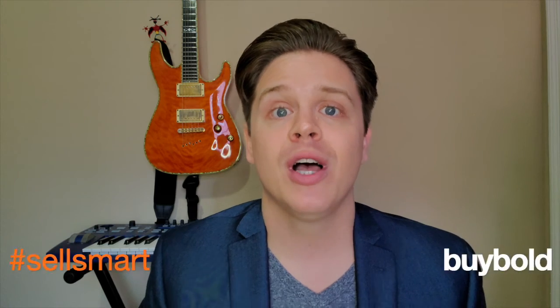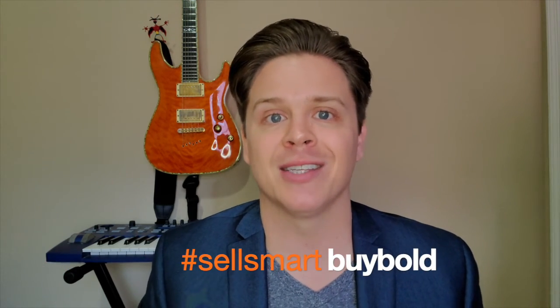Last on the list but one of the first things you should actually do: talk to a trusted mortgage lender. They're going to help guide you through the process and set you up for success, because your success is their success. If you have any questions, let me know in the comments below or contact me directly. Sell smart, buy bold — I'll see you guys next time. Peace.